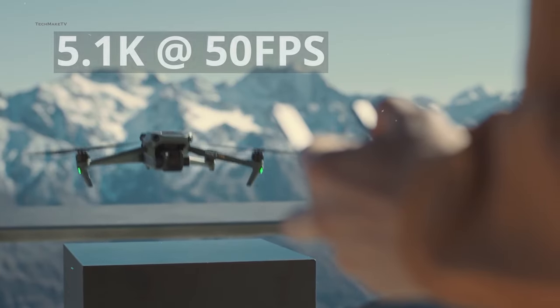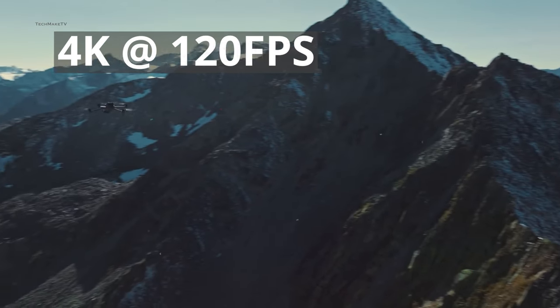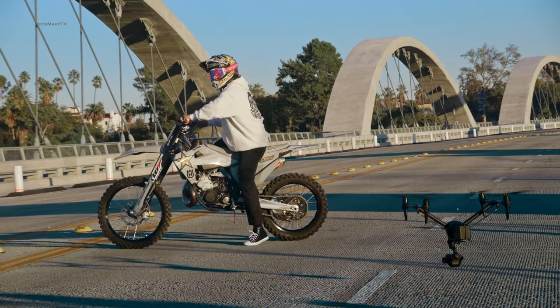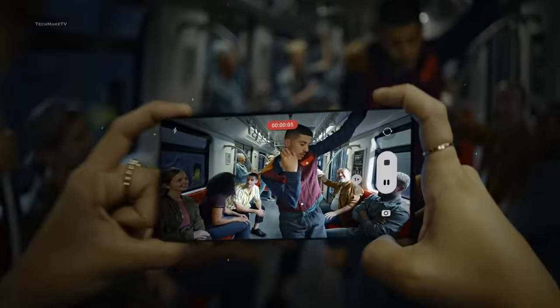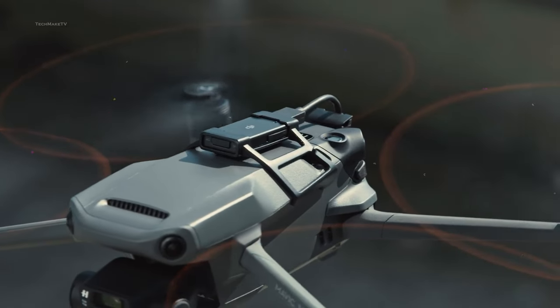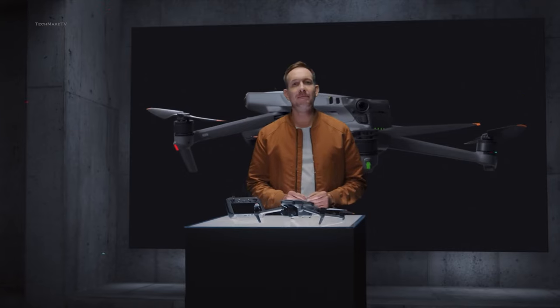The current Mavic 3 can shoot 5.1K videos at 50 frames per second and 4K videos at up to 120 frames per second. There are other drones available in the market that can shoot 6K videos, and 8K is becoming common in smartphones. So a drone that is expected to capture much more surely needs to be upgraded to 8K, and that's what DJI might aim for with their Mavic 4 Pro.